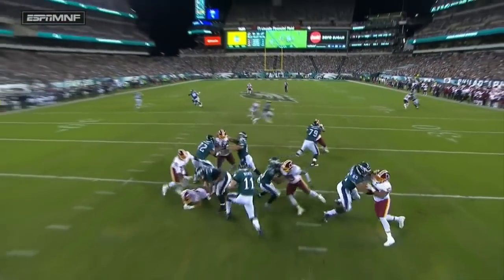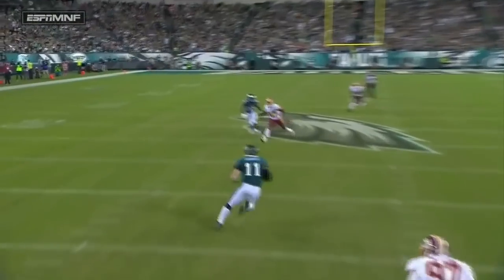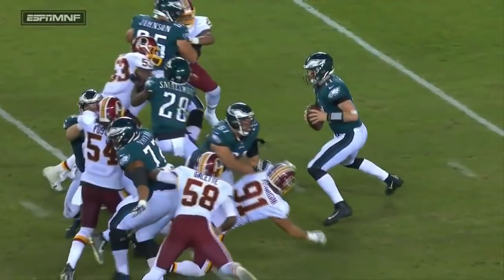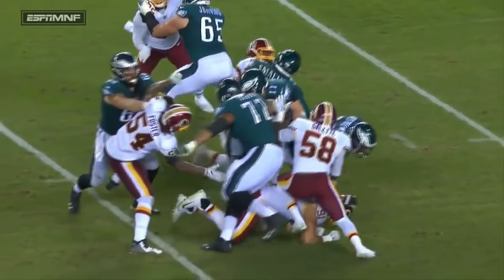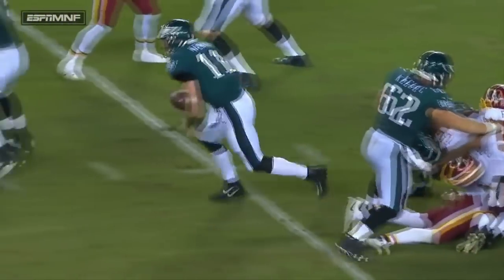How in the world did that happen? First down, out to the 44-yard line. Was he down? Where did he go? Amazing. He came out of a pile of bodies.